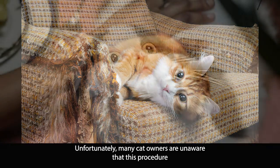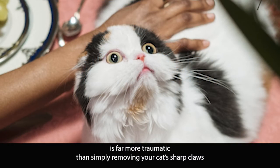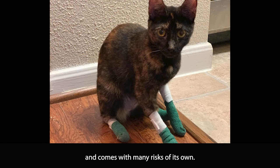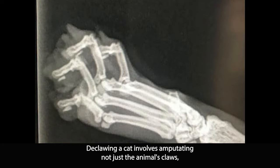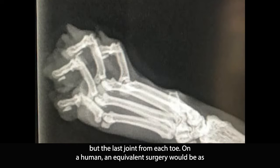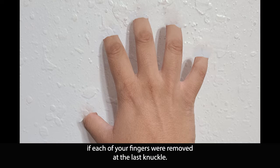Unfortunately, many cat owners are unaware that this procedure is far more traumatic than simply removing your cat's sharp claws, and comes with many risks of its own. Declawing a cat involves amputating not just the animal's claws, but the last joint from each toe. On a human, an equivalent surgery would be as if each of your fingers were removed at the last knuckle.